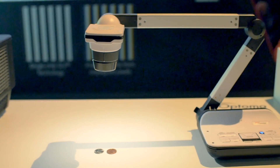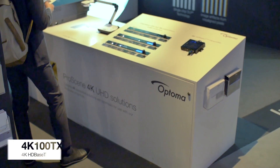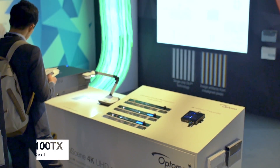This is our 4K resolution visualiser, which is ideal for pairing with 4K resolution displays. And our new HDBase-T transmitter — if you pair this with our projectors, we promise you won't have any of the compatibility issues that are so common with HDBase-T.